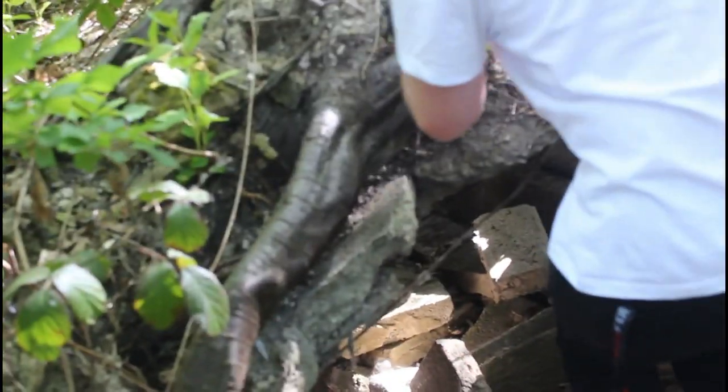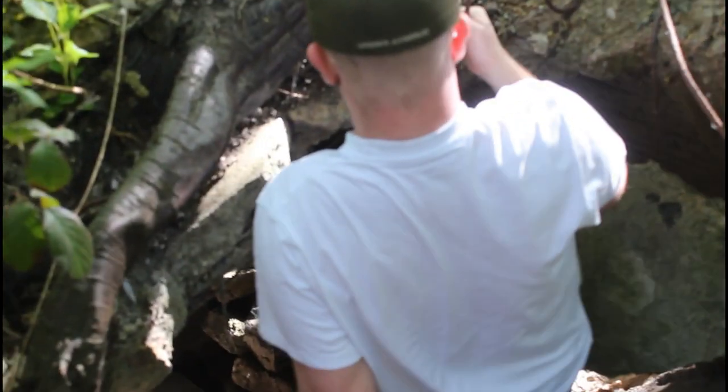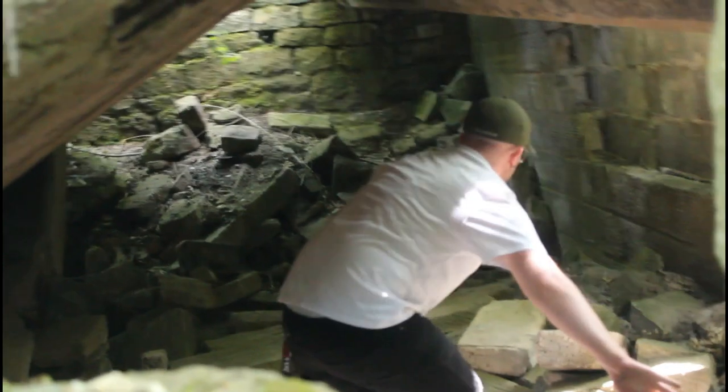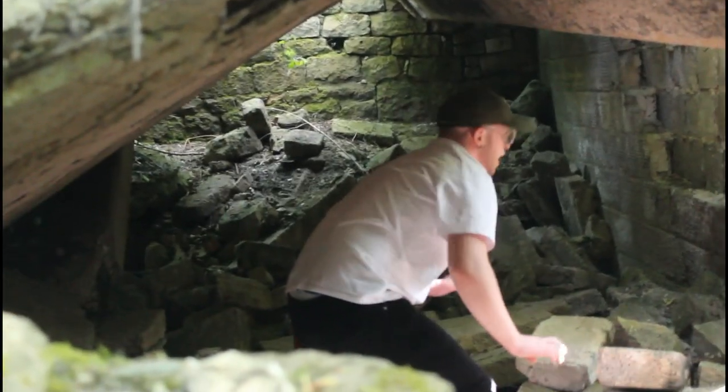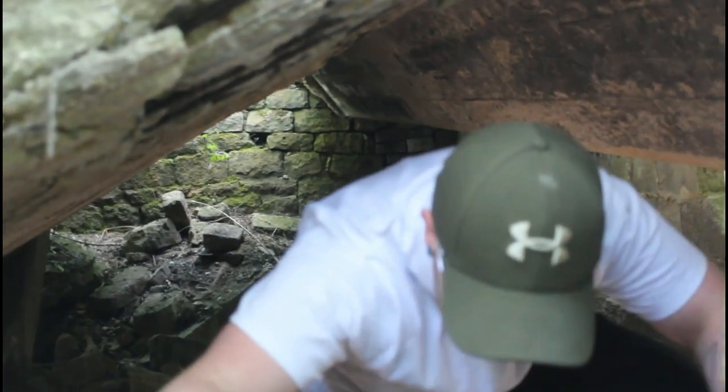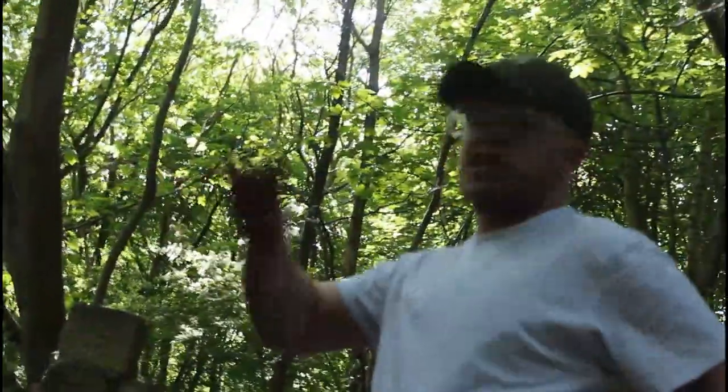Okay guys, we seem to have found some kind of area where the building just collapsed. I'm going through it, but I'm going to be careful — I don't want bricks falling on me. It's actually so sketchy under here. I can see that brick physically moving right there and it just freaks me out. I'm not going to stay in here much longer. Under there it's cool and different, but it's actually so sketchy.